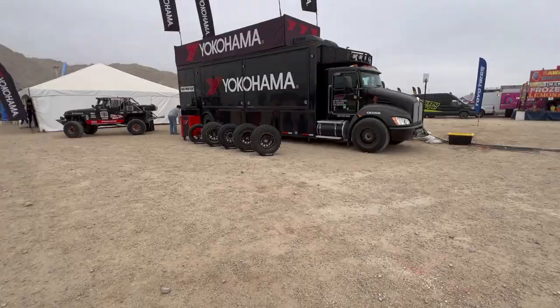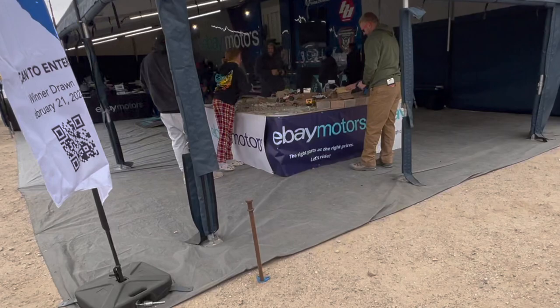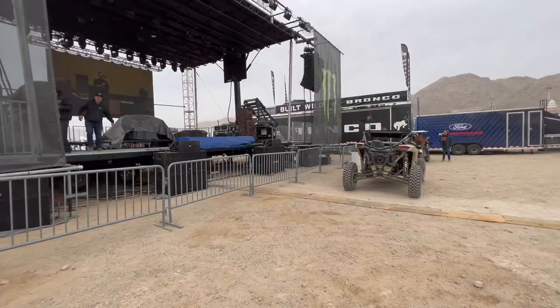We'll start from the left. Here's Yokohama right here — this is our tires, guys. XMT. These are the tires that we use. Oh, this is so cool. They've got an RC thing going on.